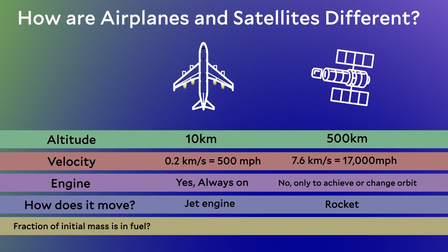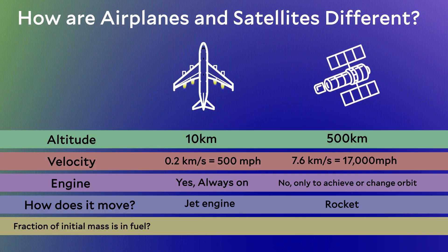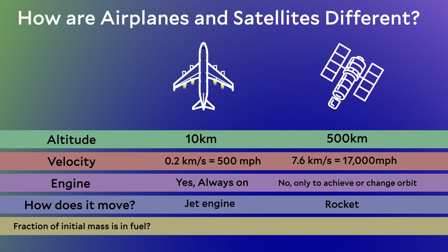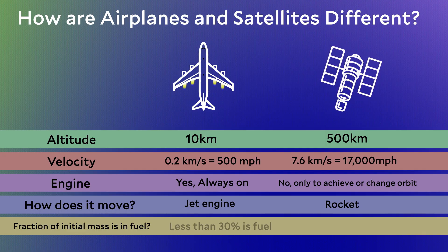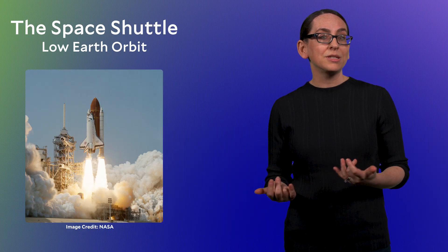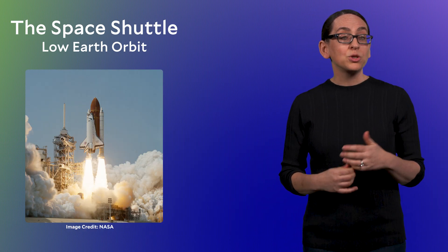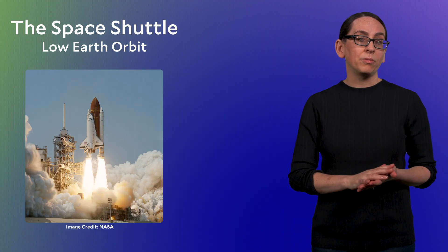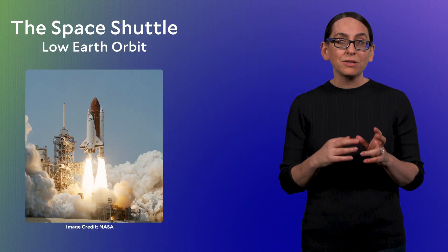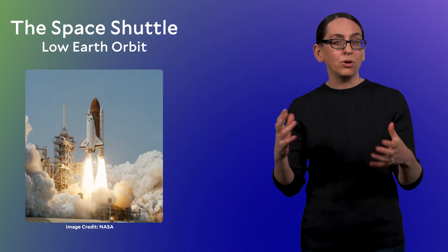In your car, this isn't something you think about — a car with a full gas tank has fuel that's roughly 5% of the car's total mass. For an airplane sitting on the tarmac ready to take off, this number is higher: roughly 30% of the mass is in jet fuel, with the rest being the structure, people, luggage, and so on. For a space vehicle, this number might surprise you. For the Space Shuttle heading into low Earth orbit, more than 90% of the launch mass is fuel — meaning only 10% is the structure and the payload actually getting to orbit.